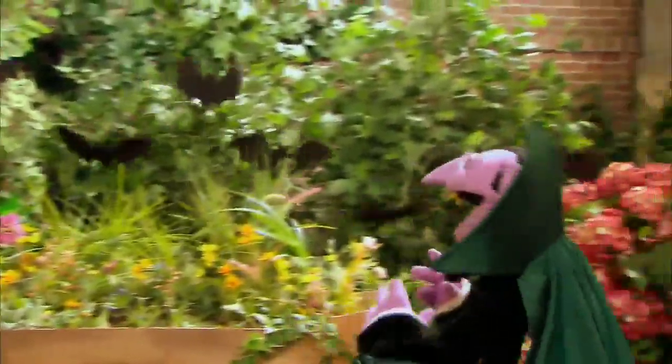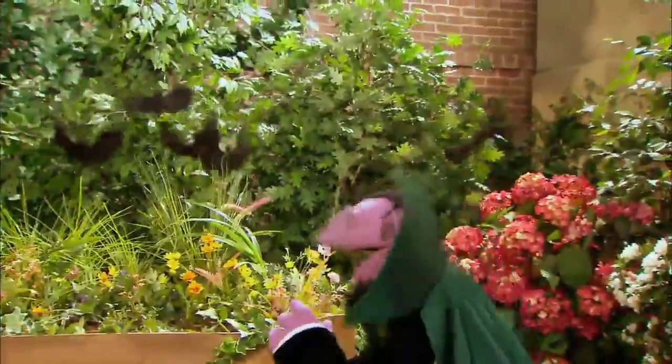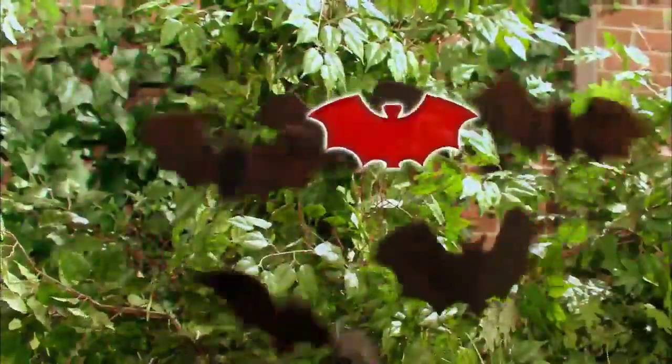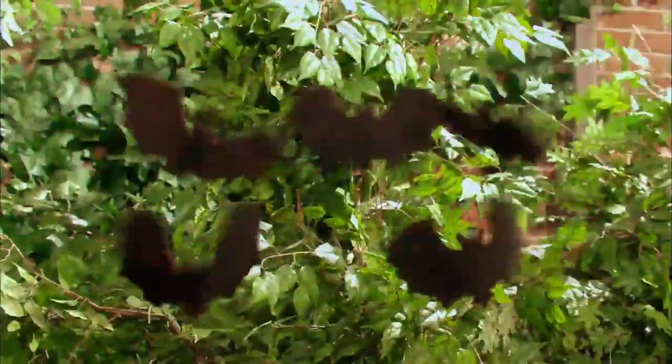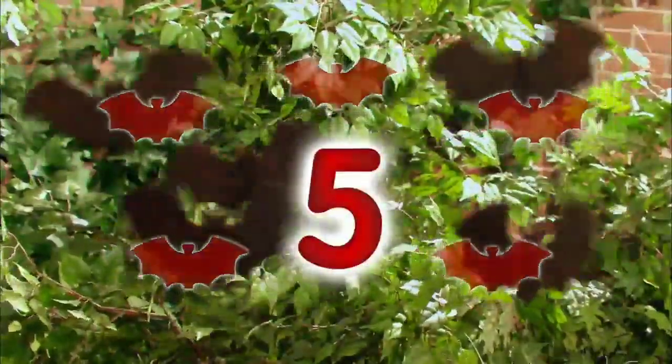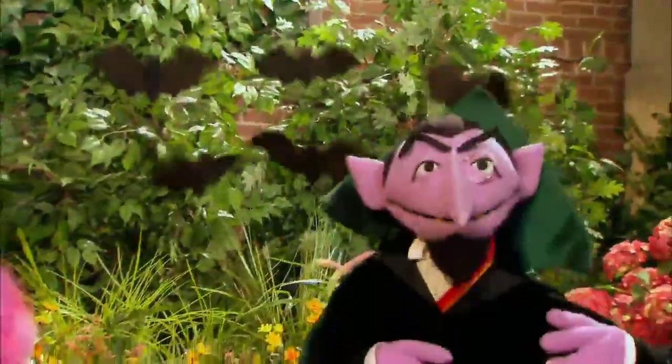All right, bats. It's time to get counted. One, two, three, four, five. Five bats.